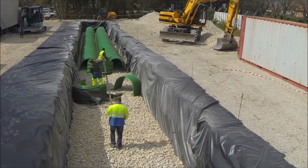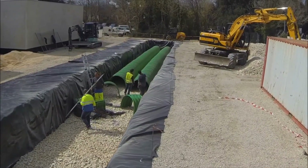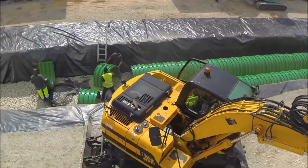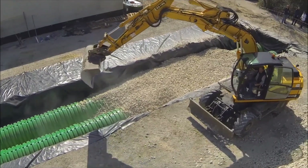They are versatile, allowing for double or triple layer installations, and can be placed under driveways or parking lots. The arches can support loads of up to 21.8 tons and can be sealed with geogrid and geotextile materials for added protection.